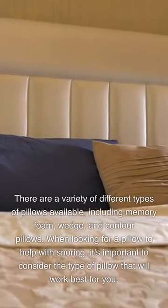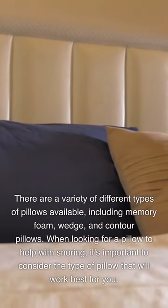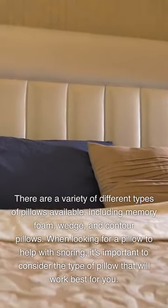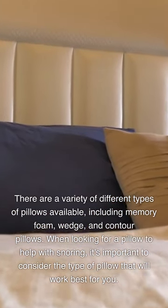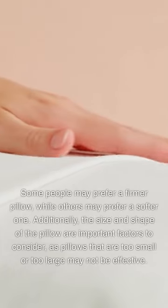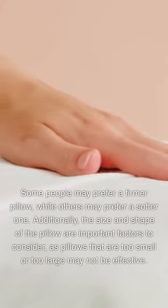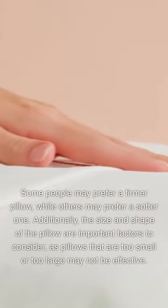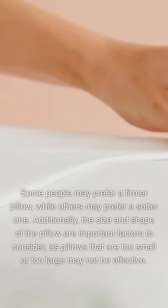There are a variety of different types of pillows available, including memory foam, wedge, and contour pillows. When looking for a pillow to help with snoring, it's important to consider the type of pillow that will work best for you. Some people may prefer a firmer pillow, while others may prefer a softer one. Additionally, the size and shape of the pillow are important factors to consider, as pillows that are too small or too large may not be effective.